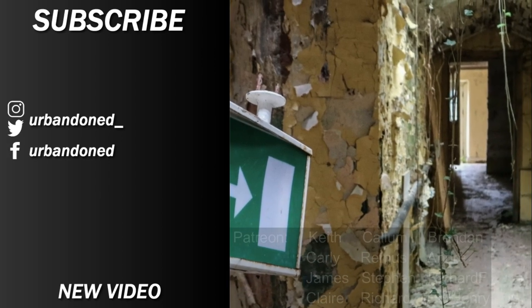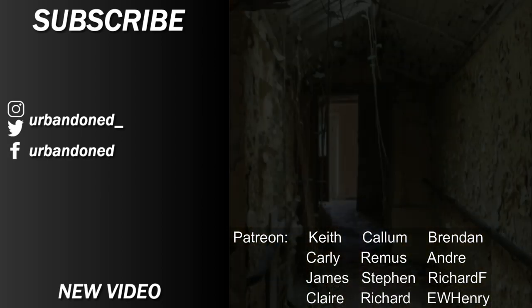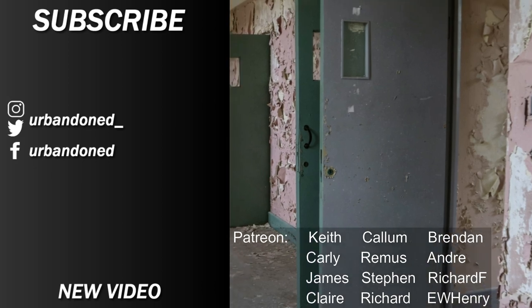Thank you for watching the first episode recorded during our Ireland trip. Be sure to like the video to show your support. We hope to see you next time.